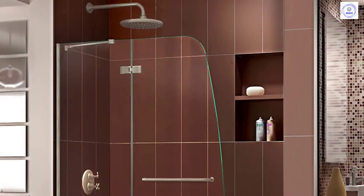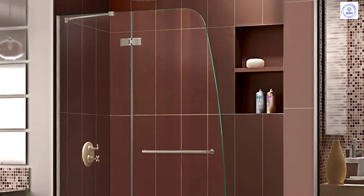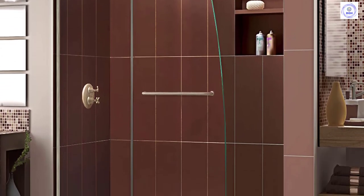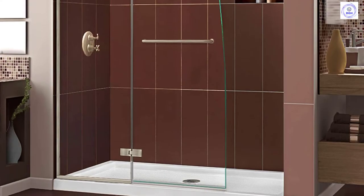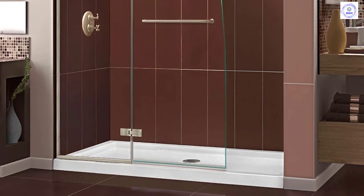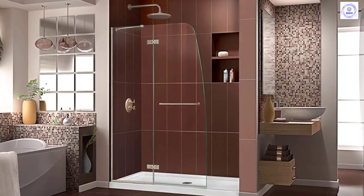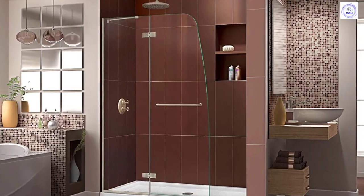The Dreamline Aqua Ultra is a frameless shower or tub screen with European appeal and modern architectural design. With a stunning curved silhouette that creates an open, inviting feel, the Aqua Ultra will transform your bathroom with elegant style to match its functionality. The configuration consists of a stationary panel and swing door, reversible for right or left wall installation, and features a convenient towel bar handle.